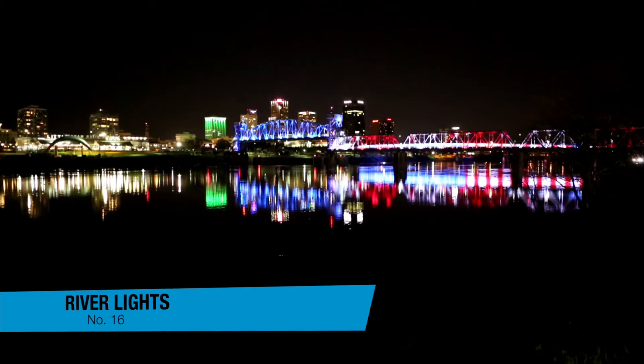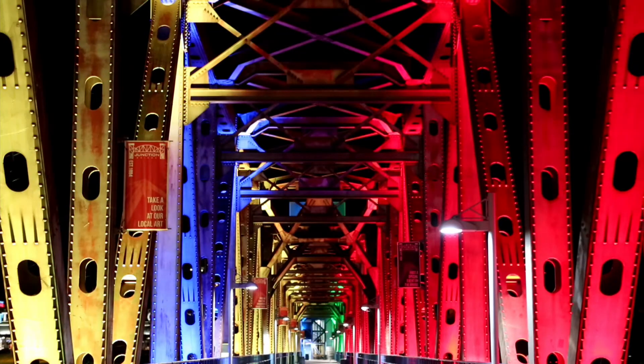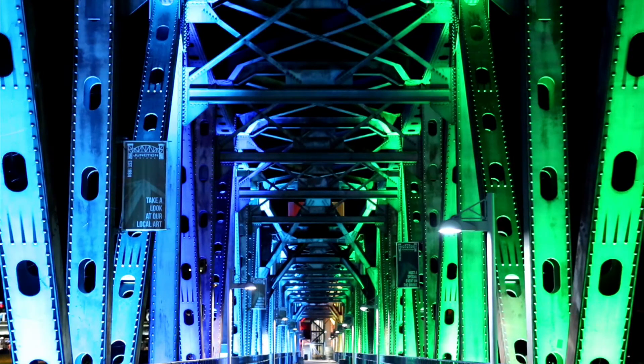Stroll the Arkansas River at night and check out an LED light show, River Lights in the Rock — the perfect way to end your getaway in this southern capital city.